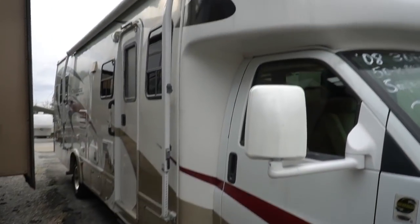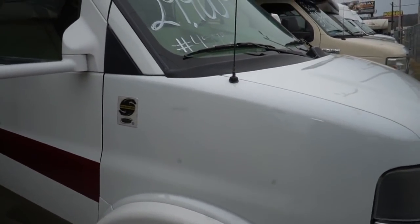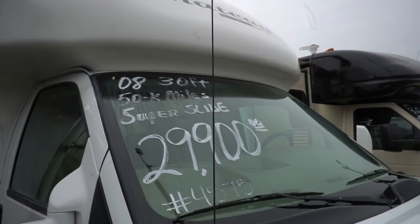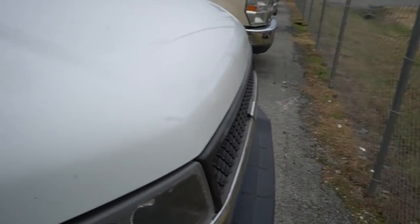It's got one slide, great condition, a huge outside storage bay, great interior — perfect family motorhome. And I do love this style motorhome. It's more aerodynamic than your traditional Class C, so that means it's going to be better on fuel than a traditional Class C and have less wind noise.